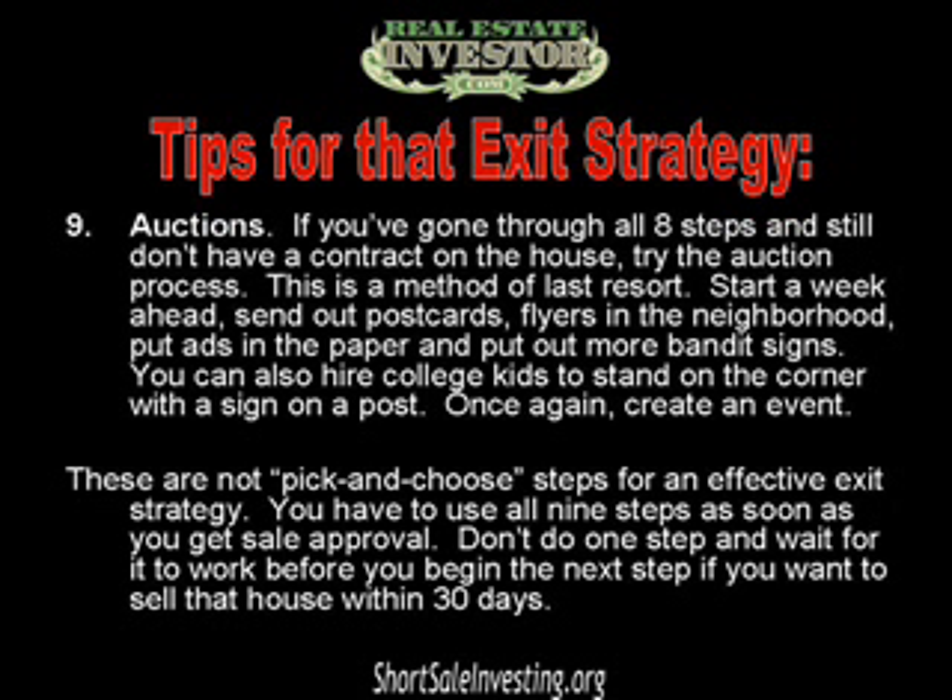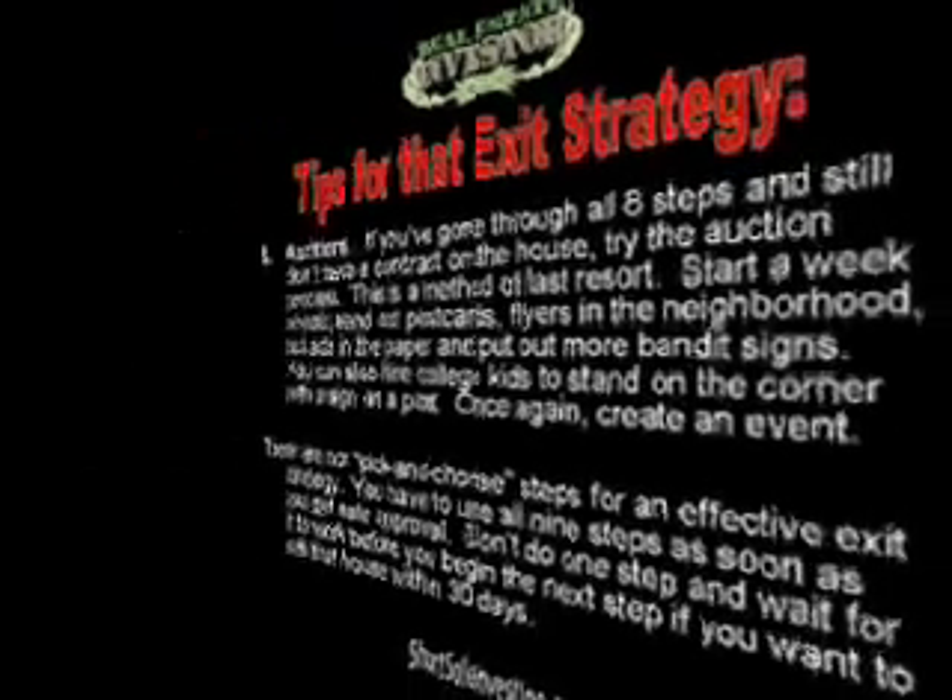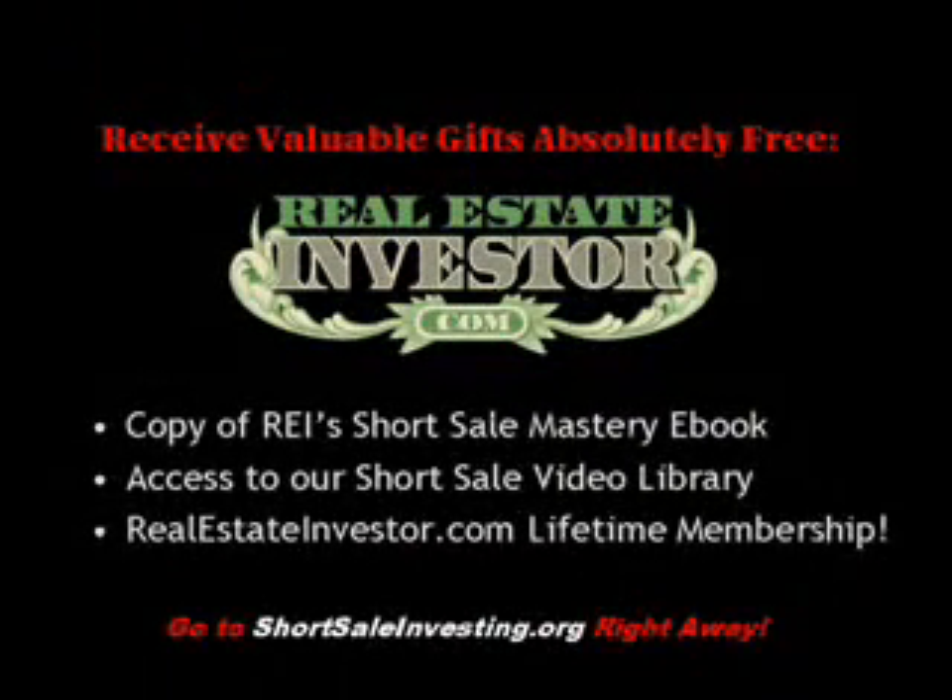These are not pick-and-choose steps — for an effective exit strategy, you have to use all nine steps as soon as you get sale approval. Don't do one step and wait for it to work before you begin the next step. If you want to sell that house within 30 days, to learn more about short sale exit strategies, head to shortsaleinvesting.org.